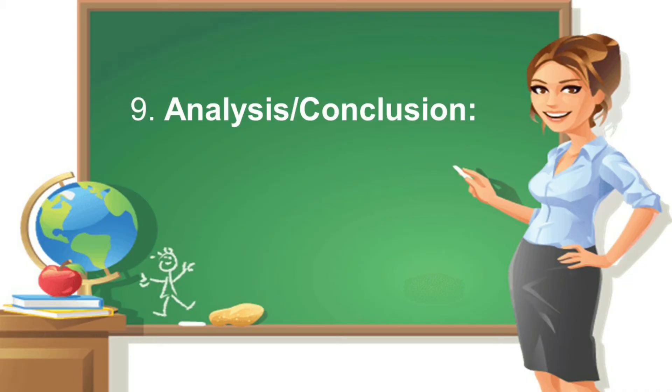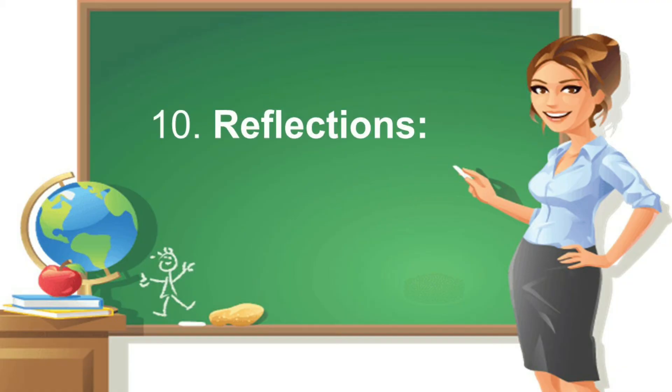Number nine is analysis and conclusion: discuss the results of the experiment using your data. Did your data back your hypothesis? Did it support your assumption? How do you understand the results? The last section is reflection: next time, what would you do differently? Which part of the experiment should be modified to improve the procedures? How can you stretch your research further?